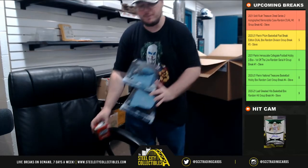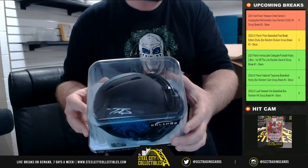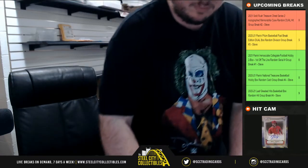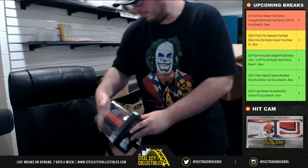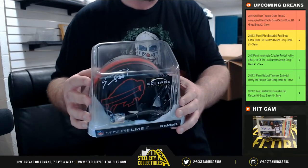A few items left here. We've got an Eclipse alternate mini helmet for the Jacksonville Jaguars — Travis Etienne. And we have another mini helmet, Eclipse — Emanuel Sanders for the Buffalo Bills.